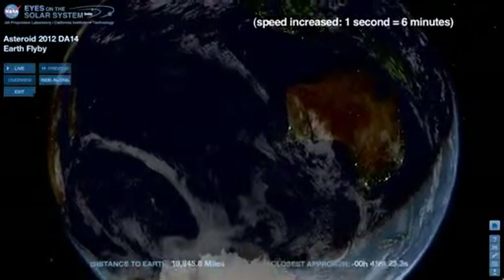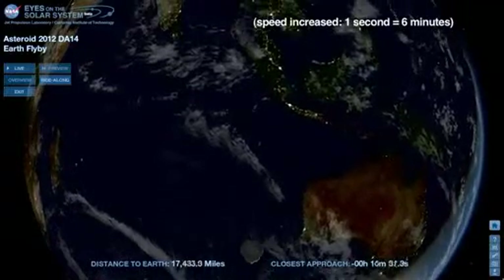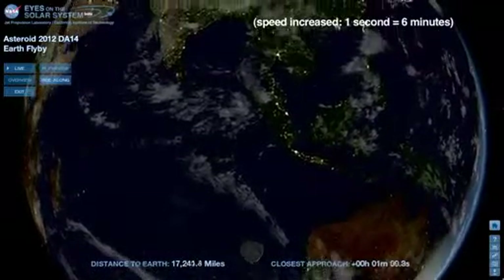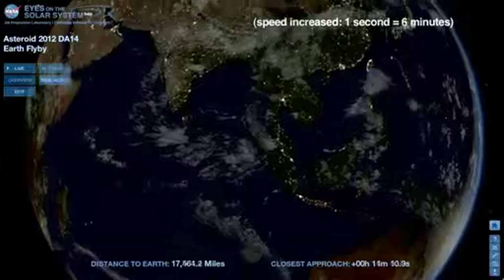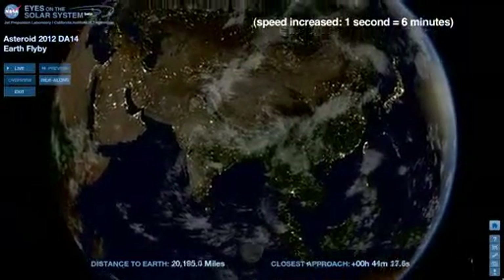Thirty minutes before closest approach, the sun is about to rise over eastern Australia. At its closest point, DA14 will be no less than 17,000 miles above Indonesia, traveling about 17,500 miles per hour relative to Earth.